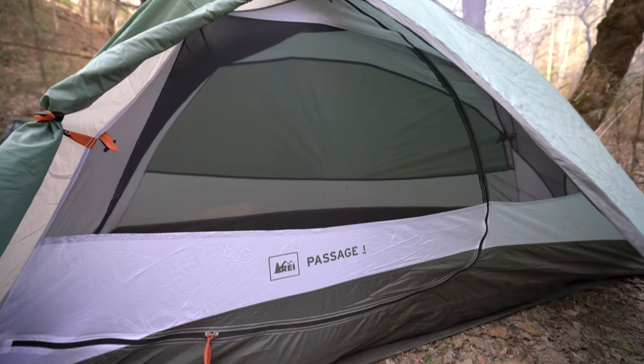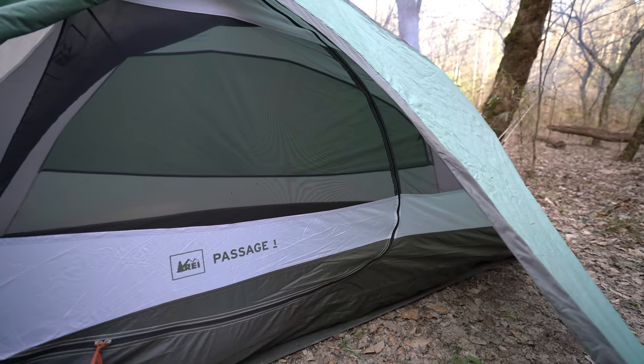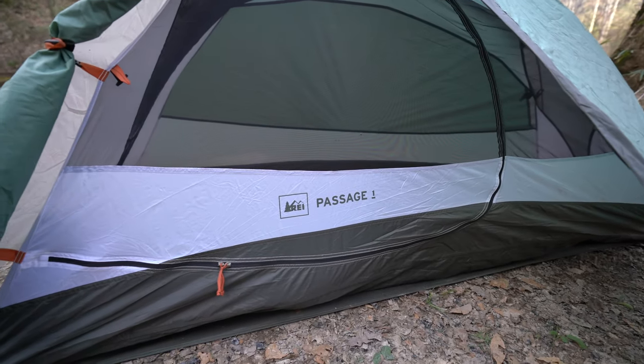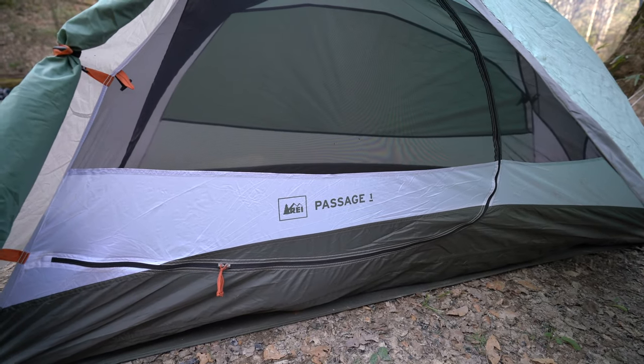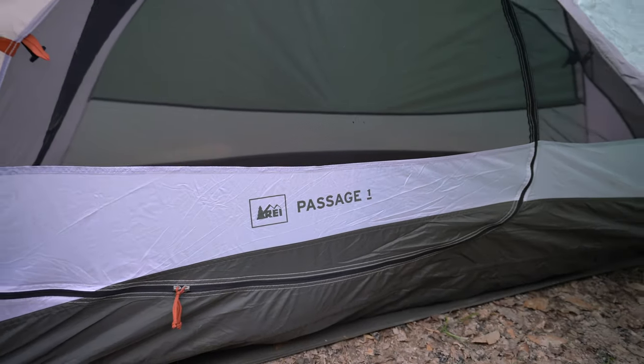I've had this for several years now, so this is a review after several years. I use it a lot. If I'm going with my wife I'll take a two-person tent, but just for me this one-person tent is more than acceptable.